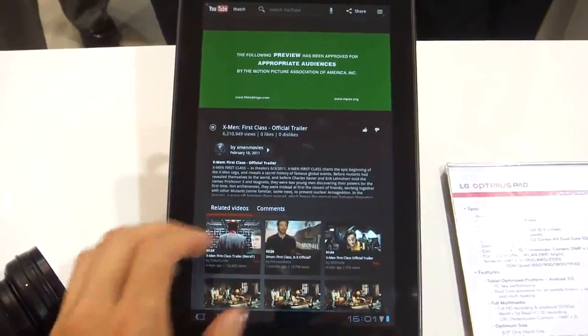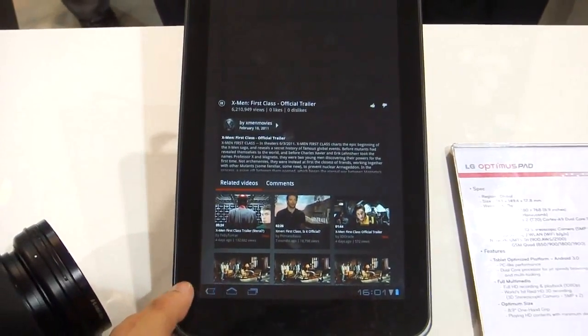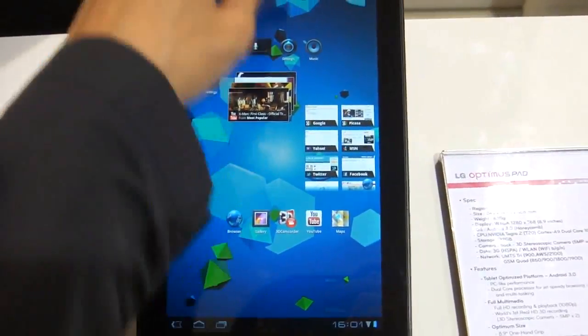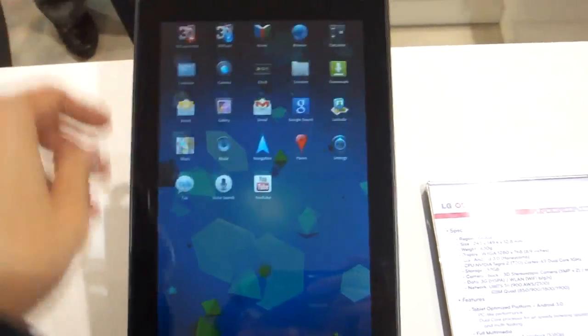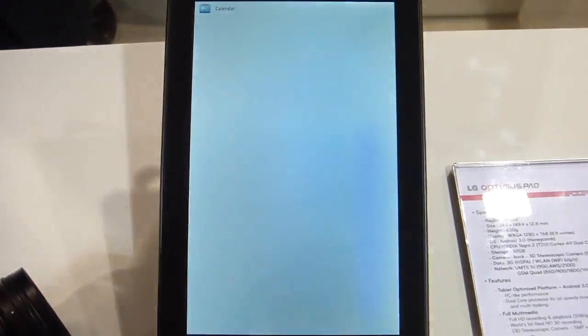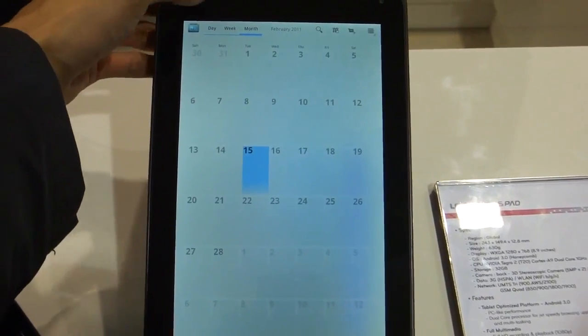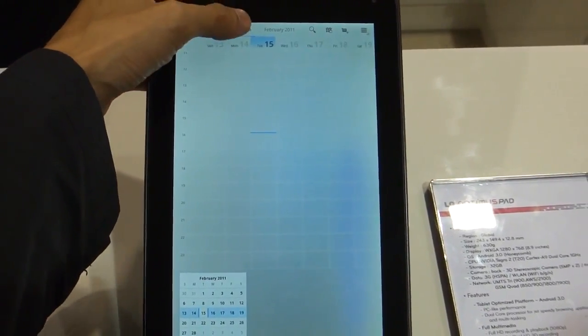You can view 3D, you can capture your own 3D content with the new dual 5 megapixel cameras. You can capture 3D, view it without glasses, and also share it quickly and easily by uploading your high definition 3D videos to YouTube. Thank you.